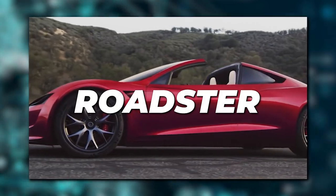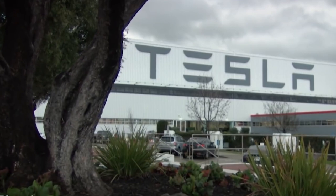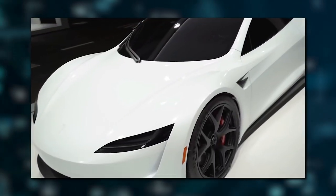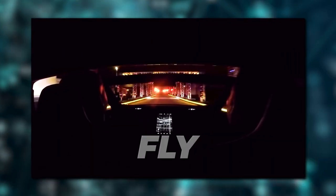The Roadster is returning as a flying vehicle. You heard that correctly — the Roadster will take to the air. The new Tesla Roadster has everything the king of speed has to offer, including the ability to fly.